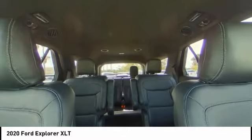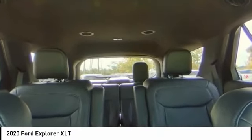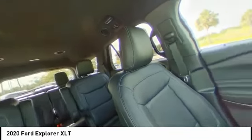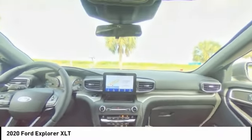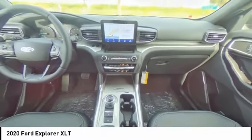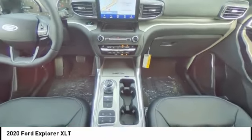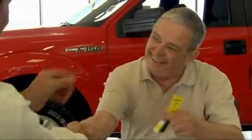Your new ride is just a phone call away. Why buy from Palm Bay Ford? We treat you like family and offer the ultimate service after the sale that you just have to experience for yourself.